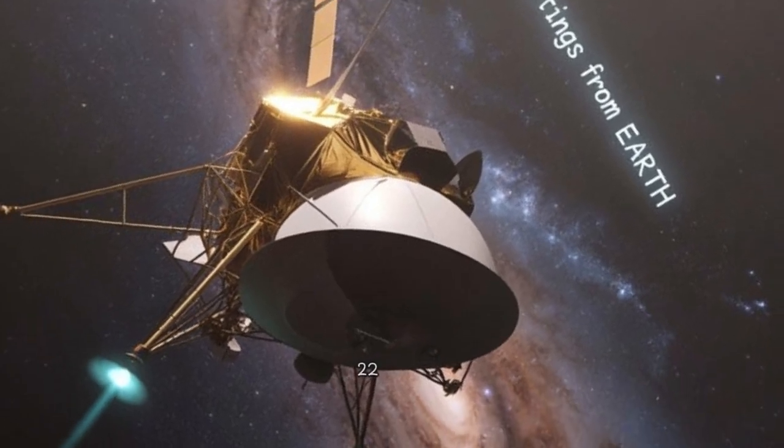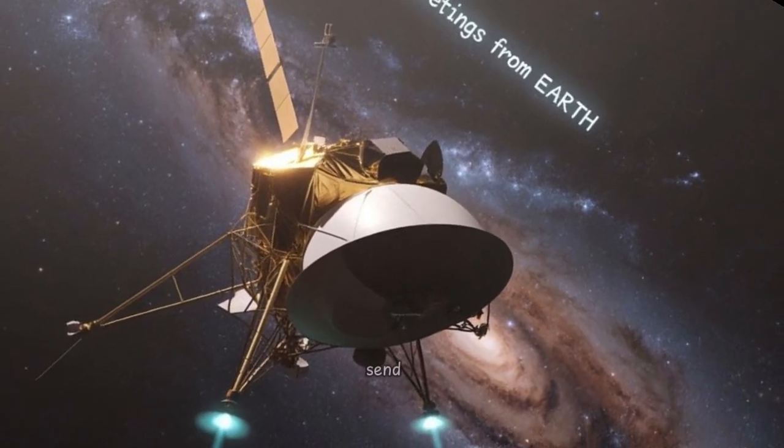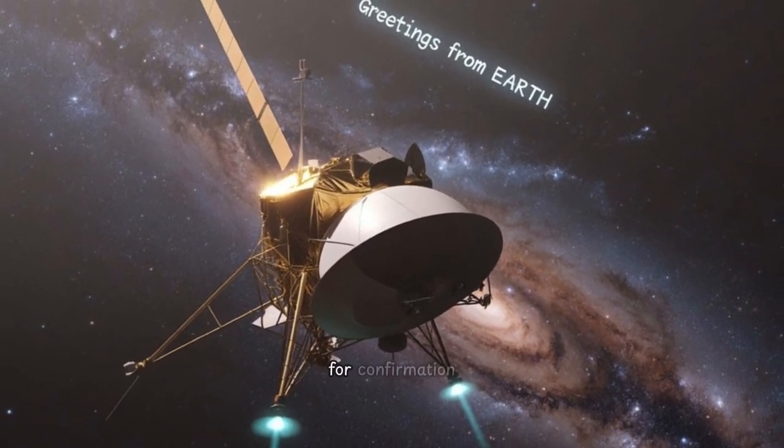They started digging into the commands themselves, which must be complex given the signal delay. How long is it now? About 22 hours for a round trip. Send a command, wait almost a full day for confirmation.